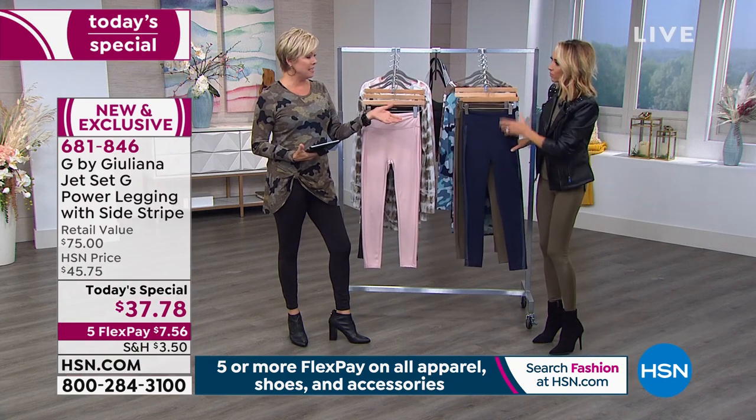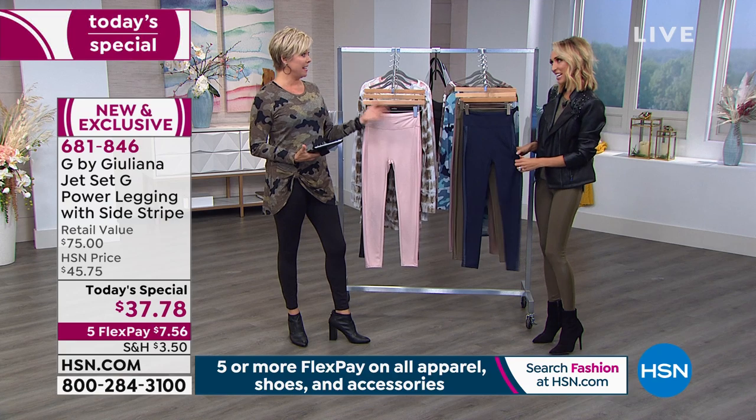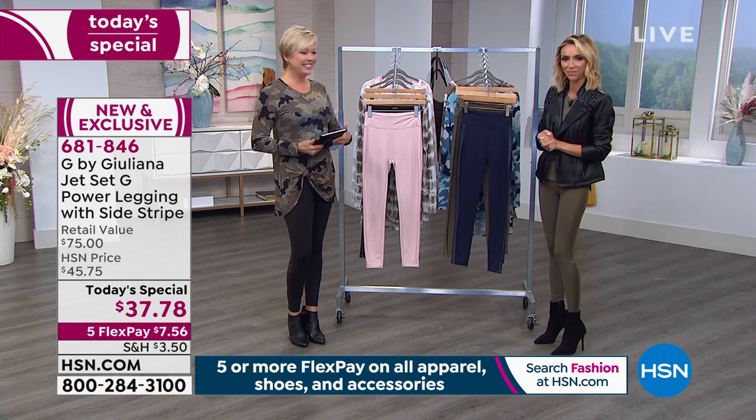You did a little behind-the-scenes segment with some of our customers to try these on and get their feedback. These are HSN customers who know their stuff. Let's take a look at that video.